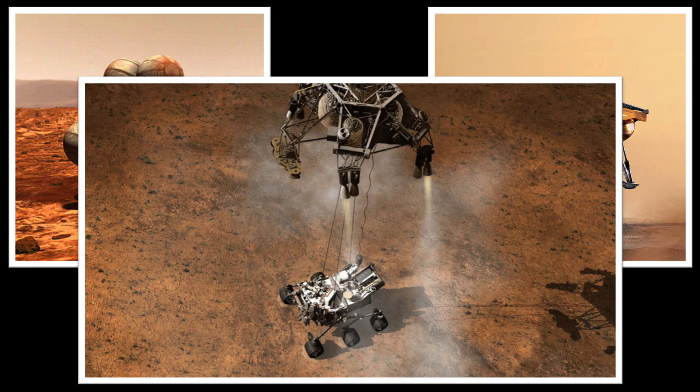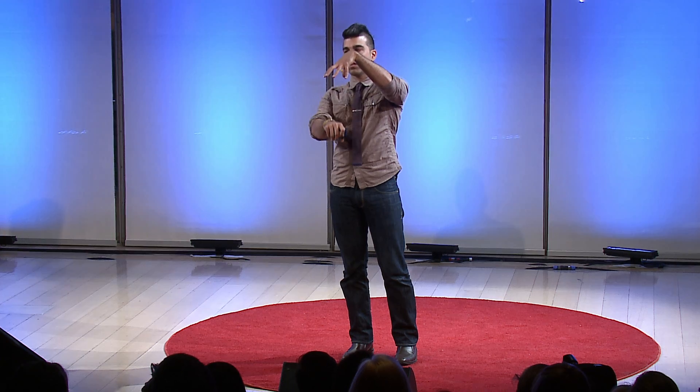Basically, this big rocket sits on top of our rover, and when we're ready to land, the rockets hover in place and we slowly lower the rover to the ground. We touch down on the wheels, and we're ready to drive day one.